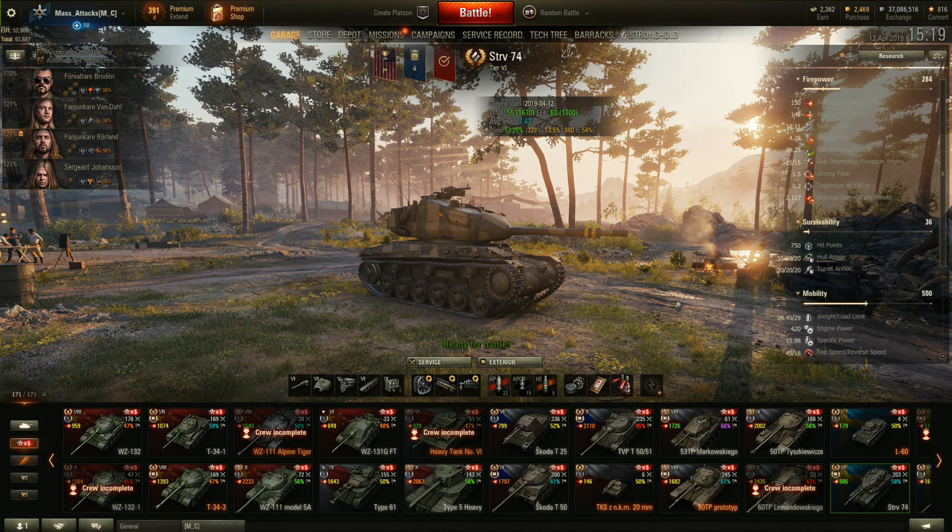Hello, MassAttacks here and welcome to my channel. Today we're going to have a look at a battle from the tier 6 Swedish medium tank, the Stridsvan 74, or what we like to call it, the Strav 74.